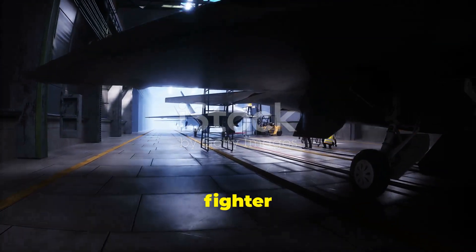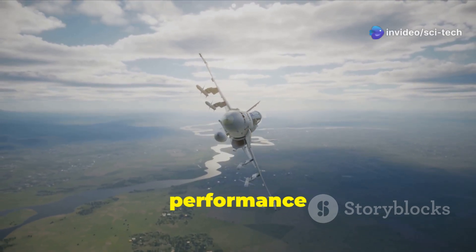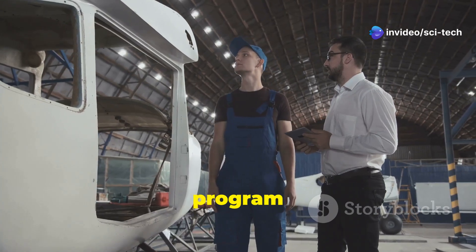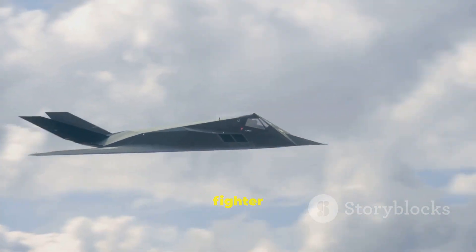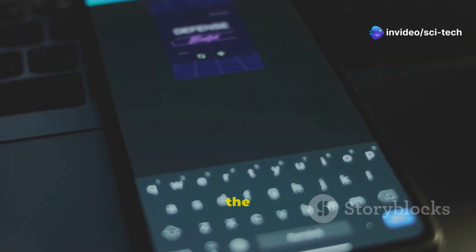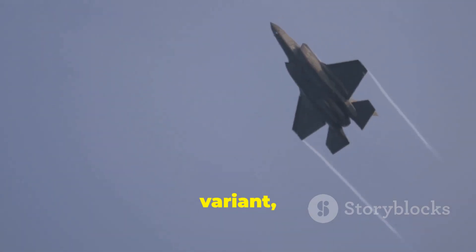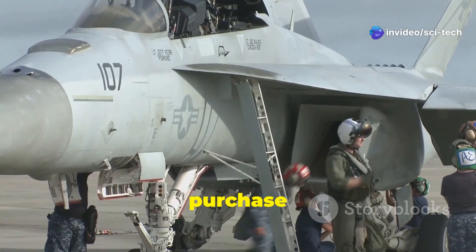Developing, procuring, and operating advanced fighter jets is an expensive endeavor. The exact cost of the Kayan program is difficult to determine as it is still in development, but estimates suggest that each Kayan fighter jet could cost upwards of $100 million. The F-35 program has faced significant scrutiny for its high cost. The cost per unit varies depending on the variant, but the F-35A currently has a unit cost of around $80 million. It is important to note that the cost of a fighter jet extends far beyond its purchase price.